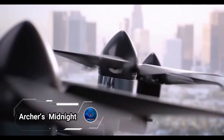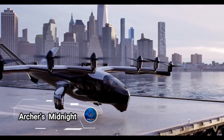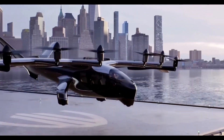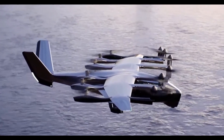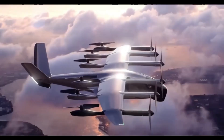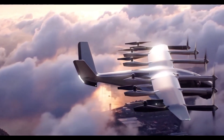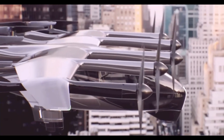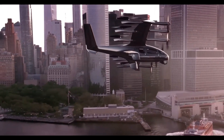Archer Aviation's Midnight aircraft is a groundbreaking electric vertical takeoff and landing vehicle designed to transform urban air mobility. This sleek, eco-friendly aircraft features multiple rotors for vertical takeoff and landing, enabling operations from city centers and other compact areas. Powered by electric motors, the Midnight offers a zero-emission solution that aligns with global sustainability goals.